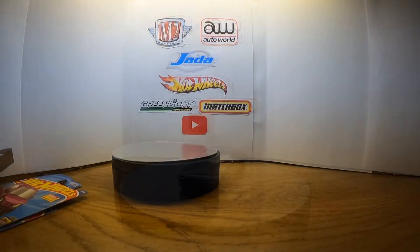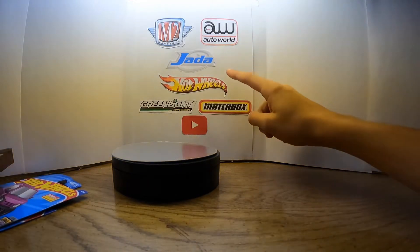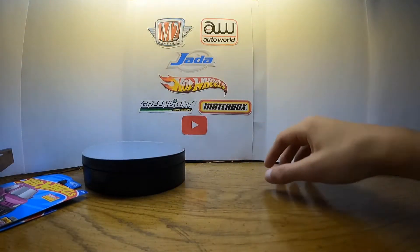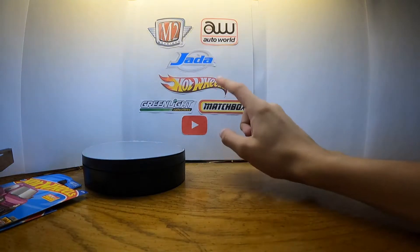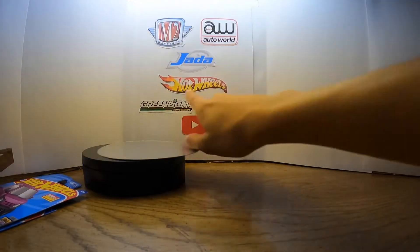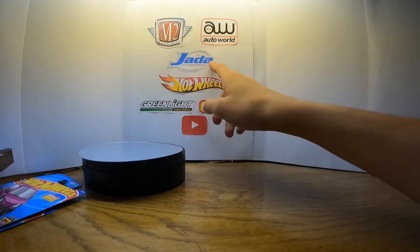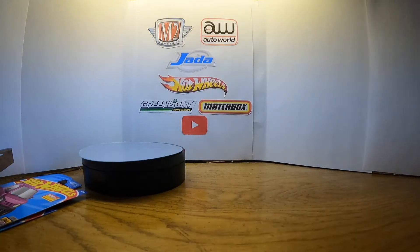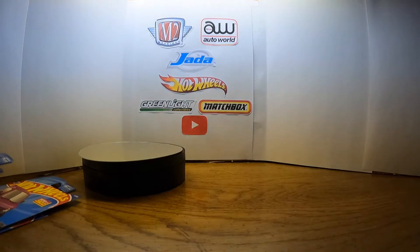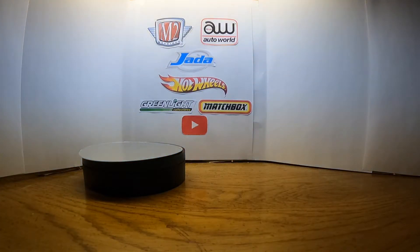Before we get into the unboxing, I just want to mention the background — I still don't have my computer, it's still in the mail, so once again we're gonna have another video without our first subscriber's name on here. We did get the rest of these brands on here, and the reason why I have the Jada Toys is because of the 1-in-32 scale models like the Ford SVT Lightning that we unboxed in the last video.